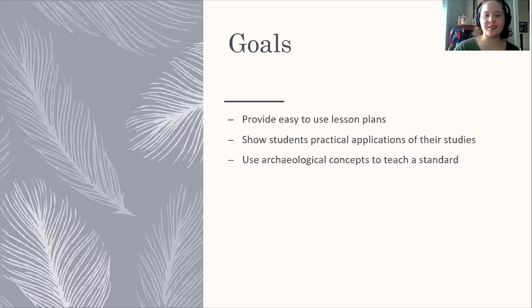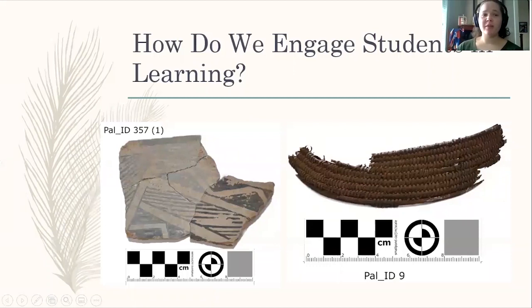We really wanted to bring archaeological concepts to teach the standards so we can start getting archaeology — what it really is and what we can do with it — into the minds of students. We have a really great teaching collection at State History, and we decided to use this collection to engage students in learning. Rather than just showing a video, we wanted to give them actual artifacts they could touch and interact with during this lesson.